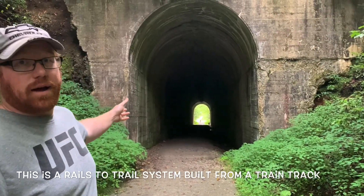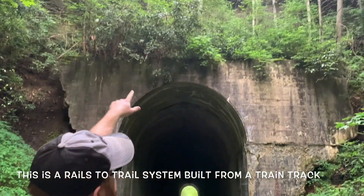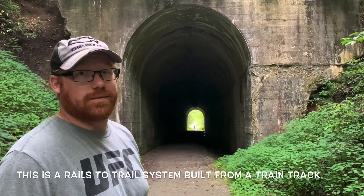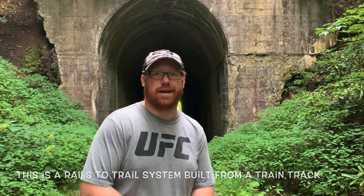Here's the tunnel — how cool is that? You can see the mountain that they cut through and tunneled underneath. It's just really cool. We wanted to get that in the video. I apologize about the rain, but hey, we're outside today.